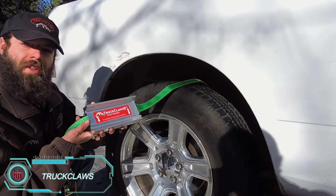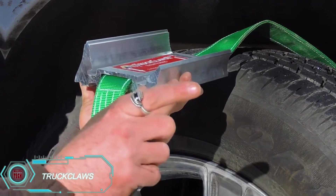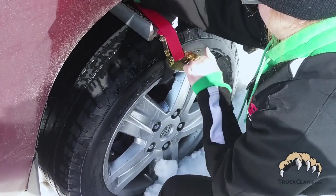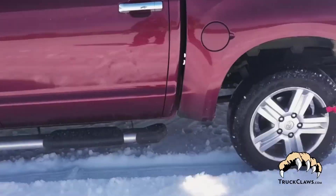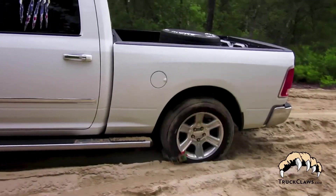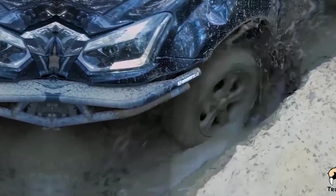Truck Laws. This system is a great solution for driving through dunes and snow drifts without getting stuck. It's compatible with most vehicles as long as there's at least 6.4 centimeters of clearance between the wheel and the arch. Buyers also need to consider the car's weight — if it's under 13.6 tons, the regular Truck Laws will work, but for heavier vehicles, the reinforced version is recommended.